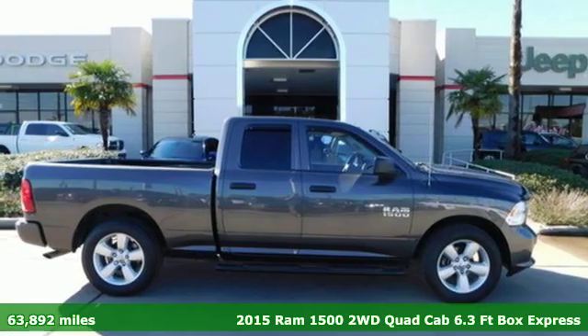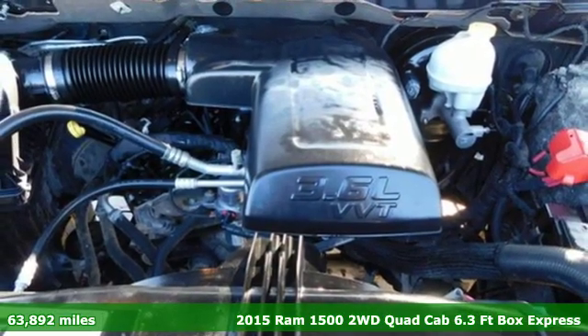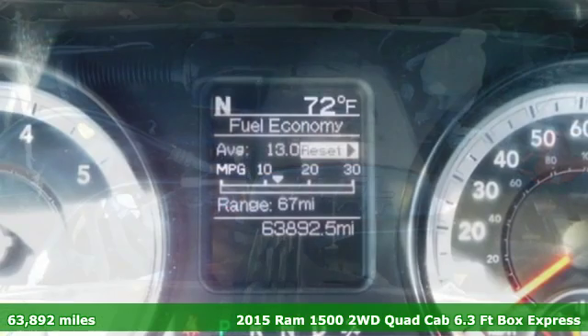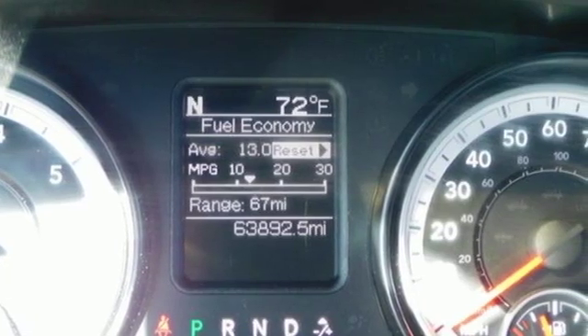It's a 2015 Ram 1500. With superior performance and legendary hauling and towing capacity, this Ram 1500 is the one tool that can master any job you throw at it.